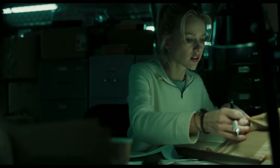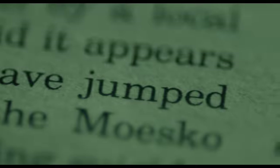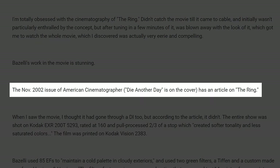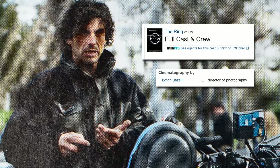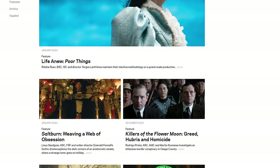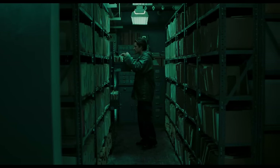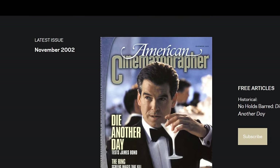Considering the film's influence, it's remarkably hard to find any information about the production. However, by luck, I caught wind of an old American Cinematographer interview about The Ring's production with Bojan Bazelli, the film's cinematographer. Unlike other AC articles I've cited in previous videos, though, this one was a lot harder to access, as it had been published exclusively in print over 20 years ago, and as far as I could tell, never digitized.